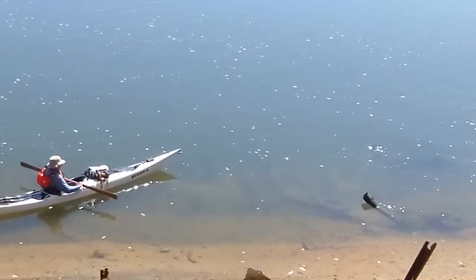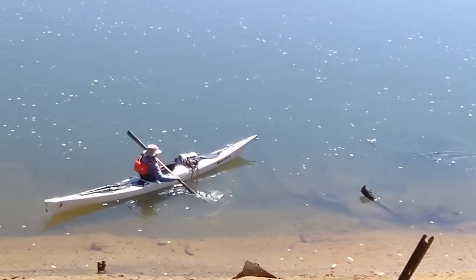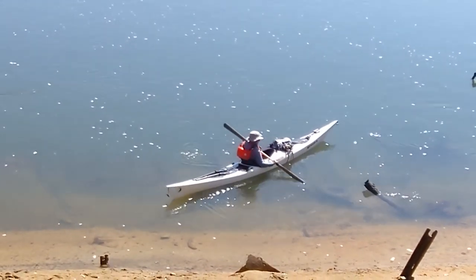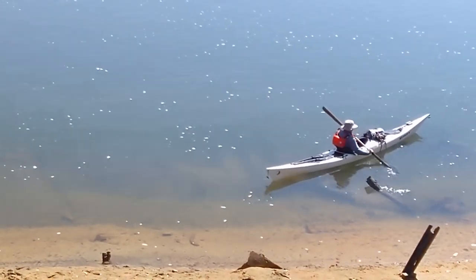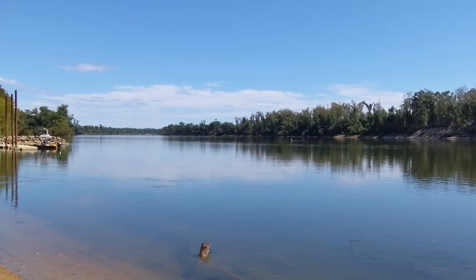If you want to see it for yourself, it is visible from the overlook near the pavilion at Neal Landing Park in Blountstown. Stay tuned to 2-Egg TV for more information on the wreck as soon as our researchers learn it. I'm Dale Cox for 2-Egg TV.